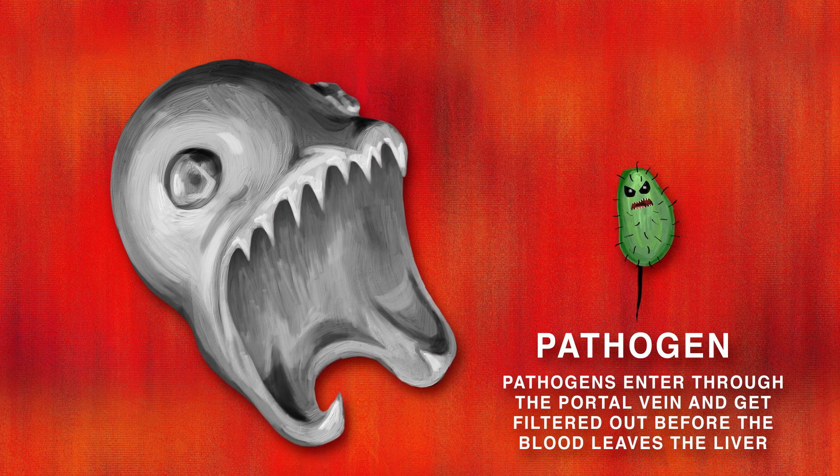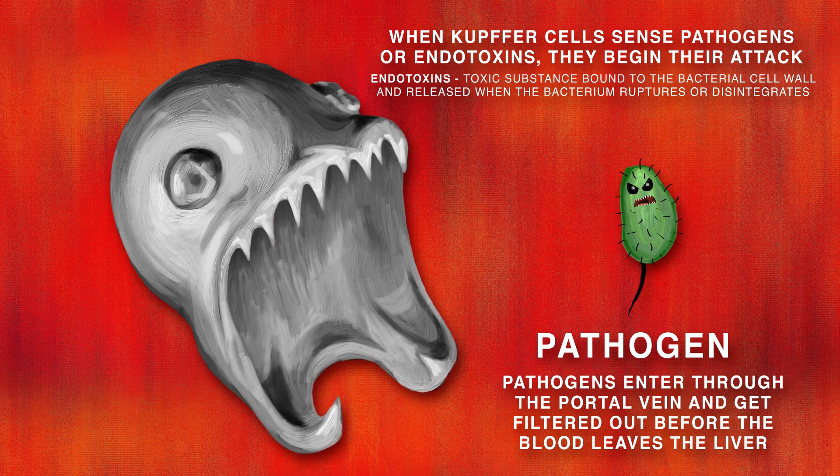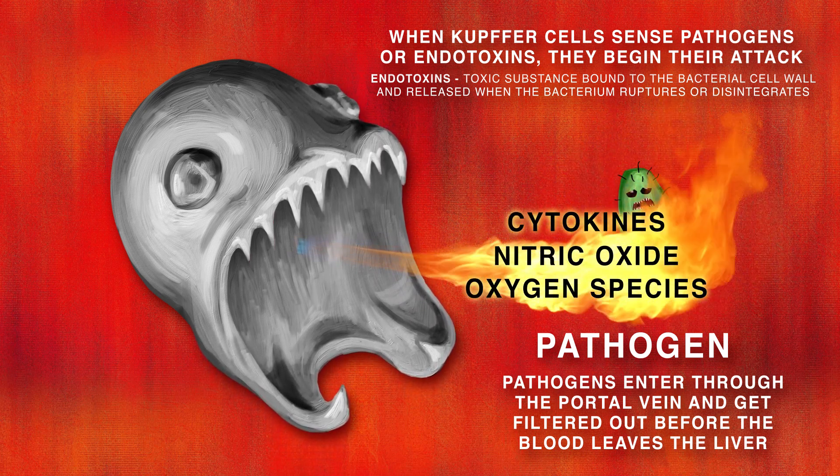Entering by the portal veins, their filtering begins. When they sense endotoxins or bacteria, an attack begins. The Kupffer cells then release cytokines, nitric oxide, and reactive oxygen species.